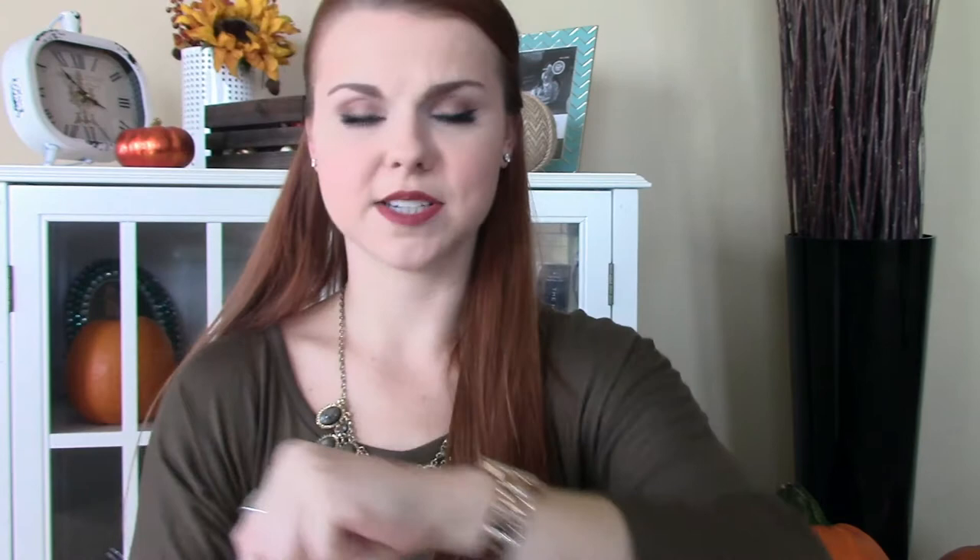Next, moving on to the purples — I just have three of these. This first one is by Laura Geller and it's kind of a fuchsia-pinky plum, so it's going to be a little bit more bold. Once it starts wearing off it gets a little fuchsia-pinky. If you're going for a really bold, brighter fall lip with a simple eye, this is a really good one. I think this was 18 dollars; I got it at Ulta. It's called Broadway Plum, so of course I loved it.